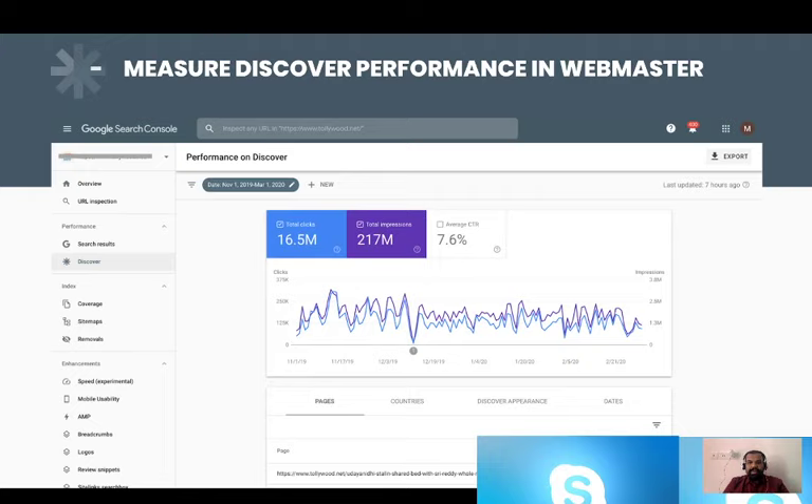AMP pages give you good returns revenue-wise as well. From Discover Appearances, you can see all pages that are coming. If you see that some pages whose AMP pages are not getting into Discover, check whether those AMP pages have any errors. If they do, rectify them and resubmit them inside your sitemap, or you can also manually submit them inside your webmaster.